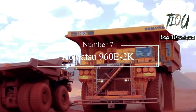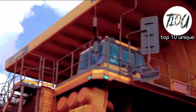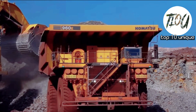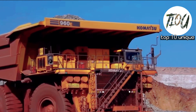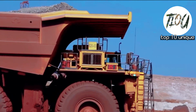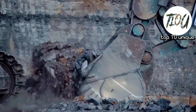Number 7: Komatsu 960E-2K. The Komatsu 960E-2K has an overall height at full dome of around 50.88 feet and is powered by a 4,500 HP engine. This ultra-class truck has a standard tire size of 56 by 80 R63 and a fuel tank capacity of 1,400 gallons.